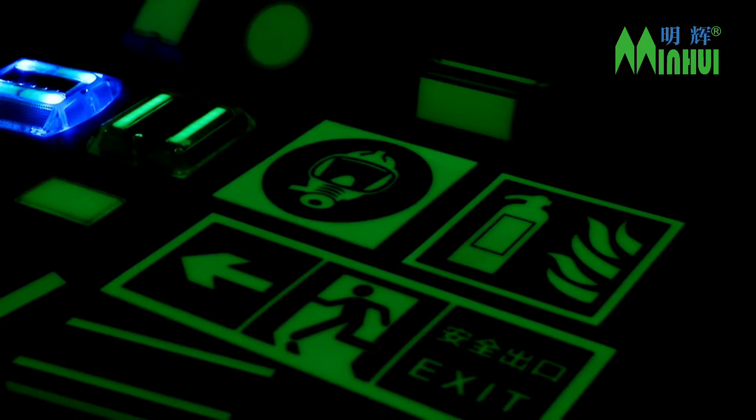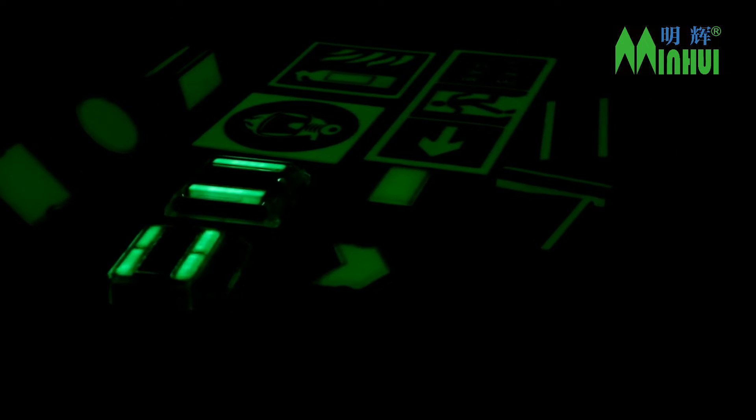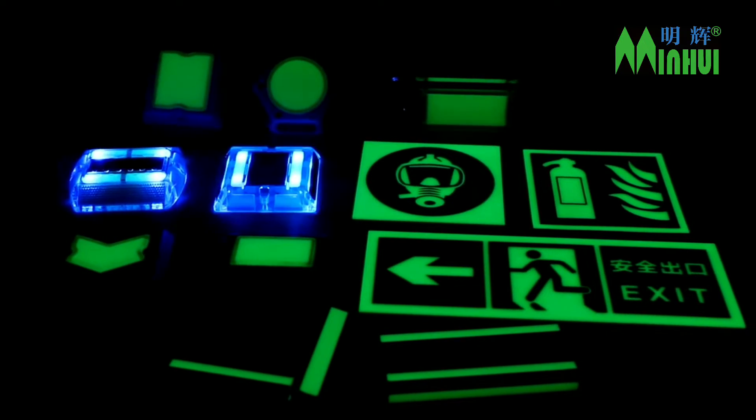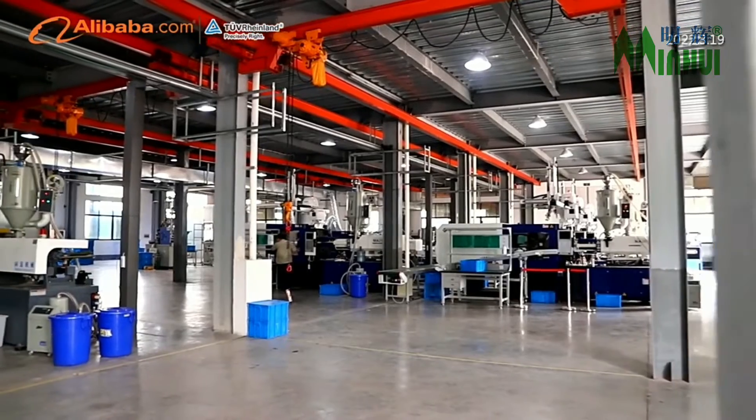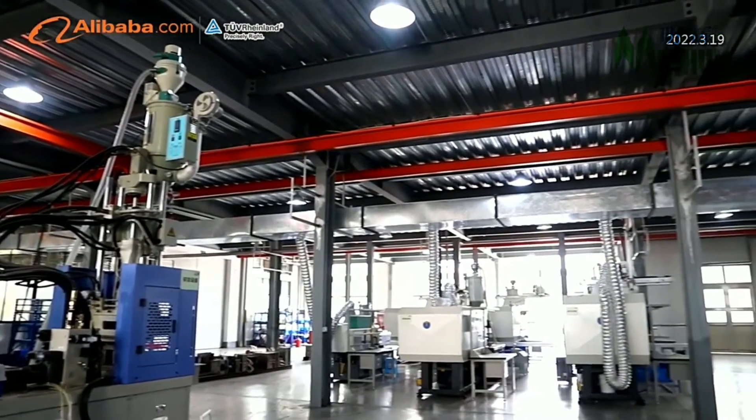Our photoluminescent signs have a very high luminance level and can glow in the dark for 12 hours continuously after absorbing light for 15 minutes. They are easy to install, with no power supply or maintenance needed.